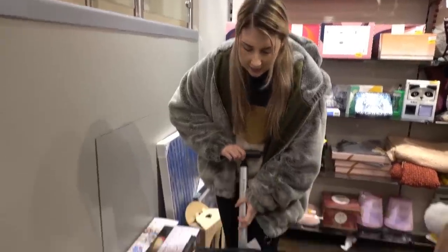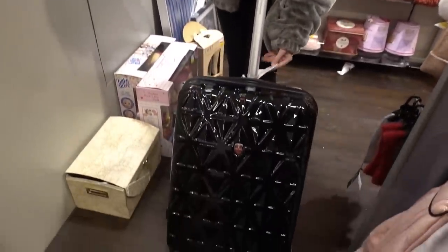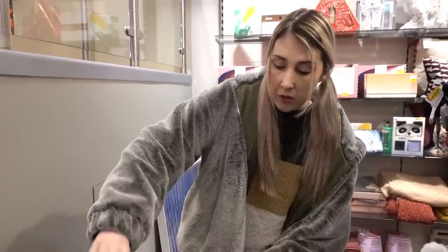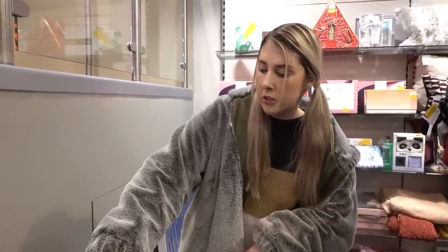Just found this suitcase in the sale and it's down from £179 to only £36, and it's one of the ones which are super light so you can get a lot of stuff in. So if you're going on holiday, definitely worth a trip to your local TK Maxx.